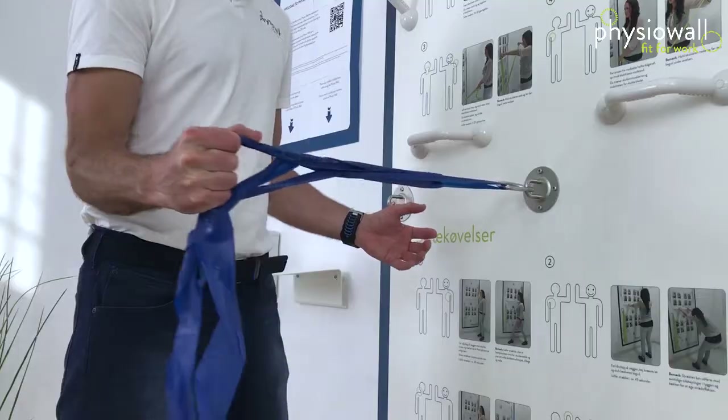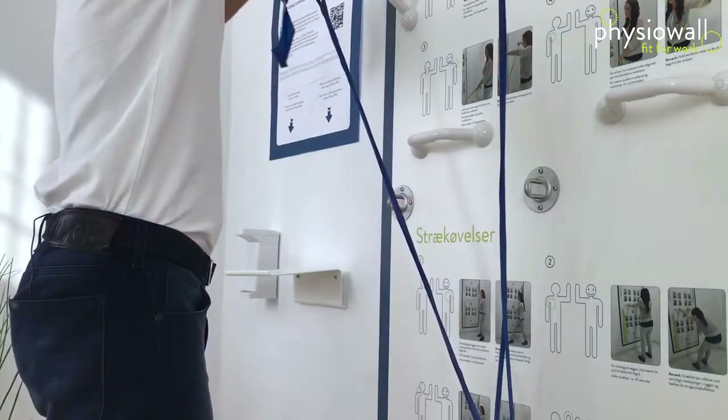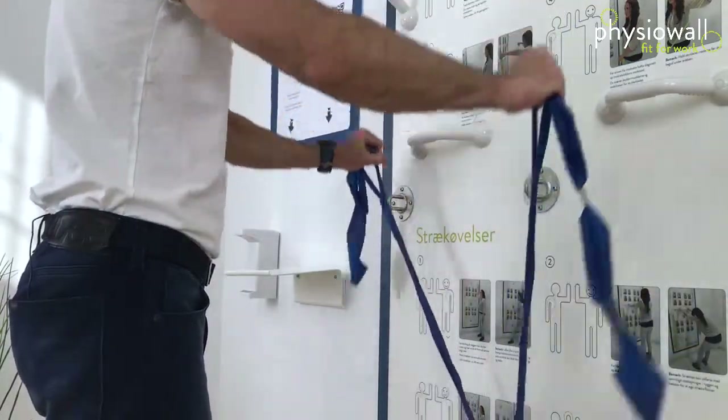Physio Wall is built on the basis that we know that sitting in front of a computer doing office work all day long does lead to discomfort and pain, especially in the neck, shoulder, and back. From several studies we also know what to do about it, but the problem is still there, and we also know some of the reasons why we're not getting over this problem.